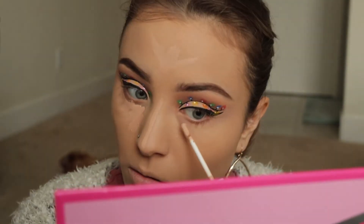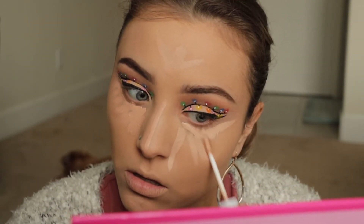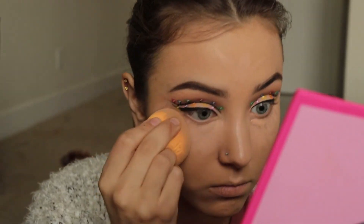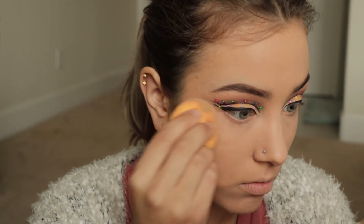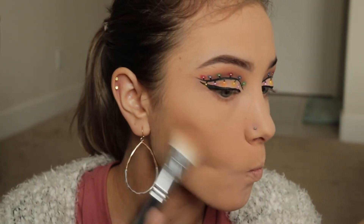And now I'm using the same concealer from ColourPop that I cut my crease with, and I'm going to be concealing my face. Now I'm taking my Maybelline Fit Me Pressed Powder with my sponge and I'm just going to be pressing this powder underneath my eyes to set my under eyes. And then I took a brush and I set the rest of my face.